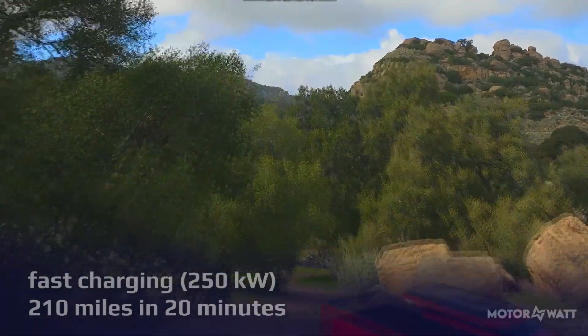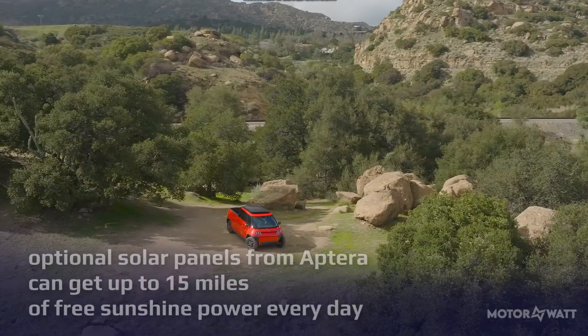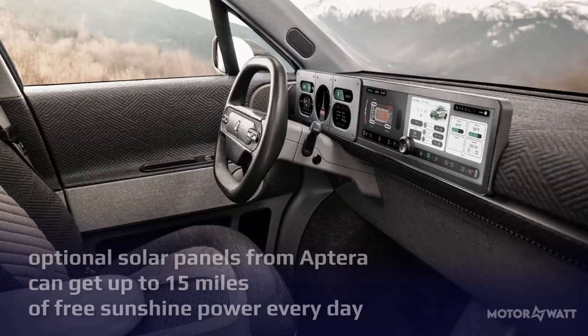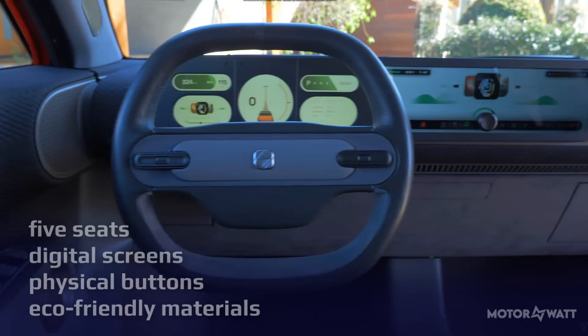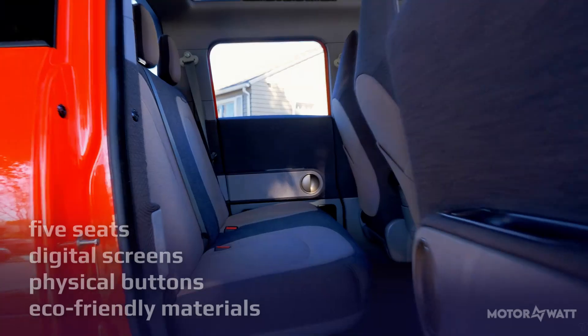Charging is fast, with speeds up to 250 kilowatts — you can add 210 miles in just 20 minutes. With optional solar panels from Aptera, you can get up to 15 miles of free sunshine power every day. Inside, it's a clever mix of minimalist design and functionality.